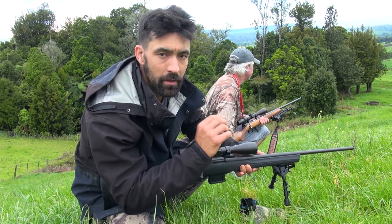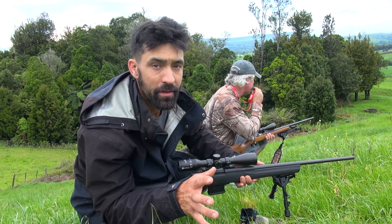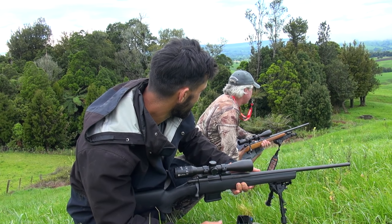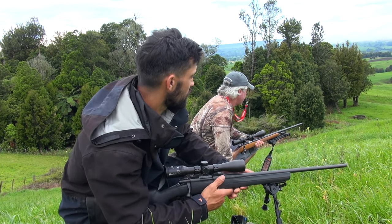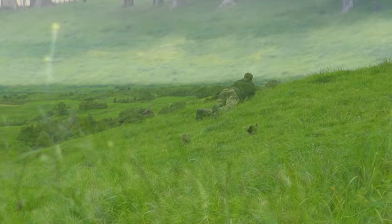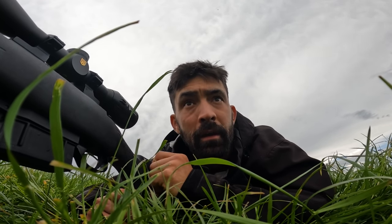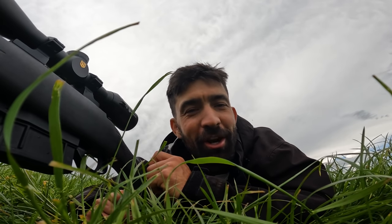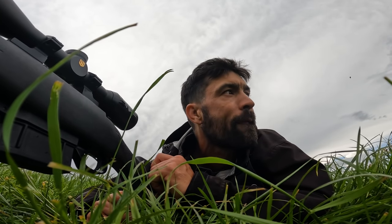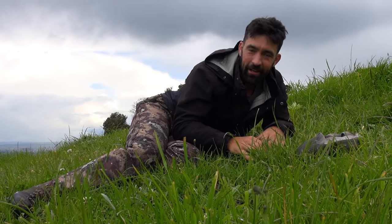There are a few birds around at the moment. There's a peacock just on the left that just vocalized, and another male peacock on the other side that also just vocalized. There's a couple of turkeys as well. But everything at the moment is either hidden in the bush or just out of range. I'm just going to play it with a little bit of patience.